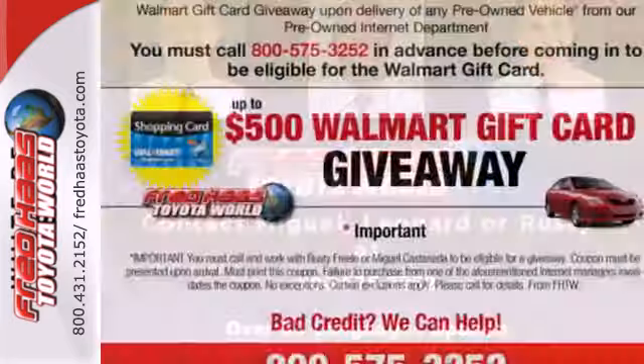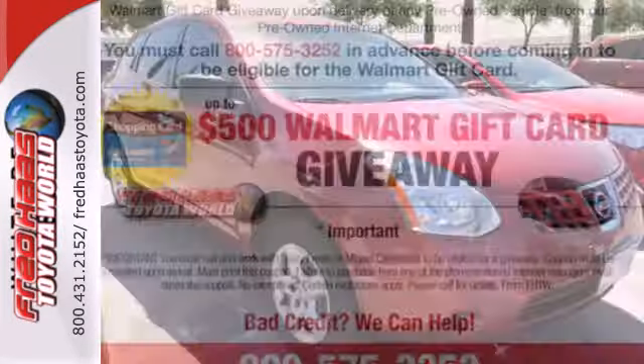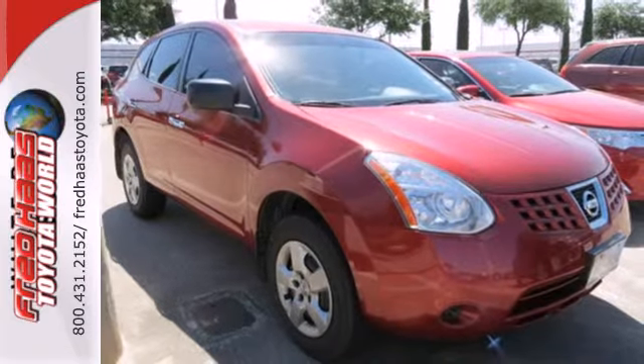The Rogue is one of a kind with the most car-like drive of any vehicle in its class, combined with unprecedented safety, comfort, and convenience.